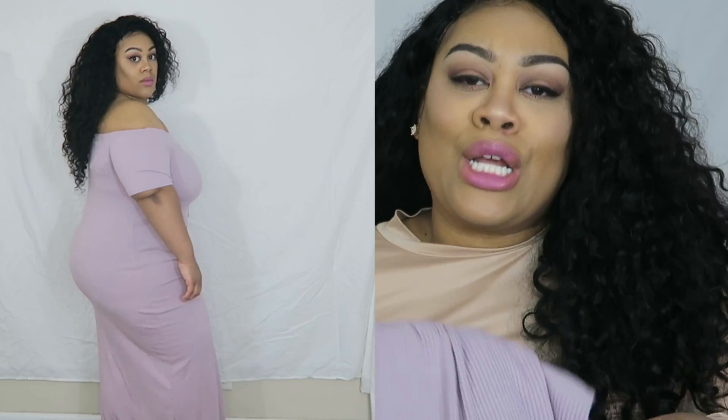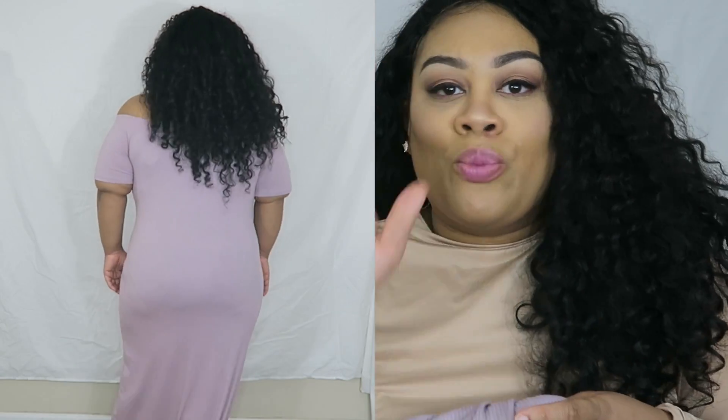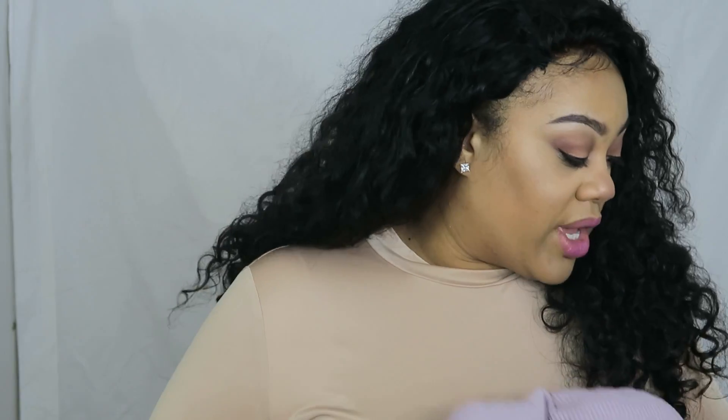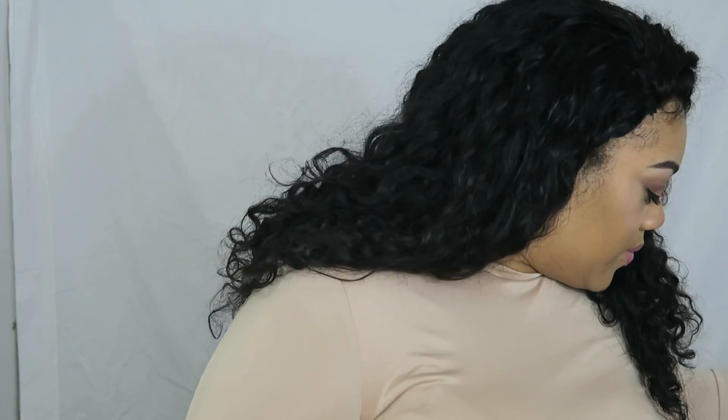I got it in a 2X just to see how it would look on me. In a couple of months it'll look even nicer. It's very very stretchy, so even if you have a little more cushion than me, I'd suggest going up to maybe a 3X, because Fashion Nova's clothes run more like junior plus rather than average plus sizes — just keep that in mind.